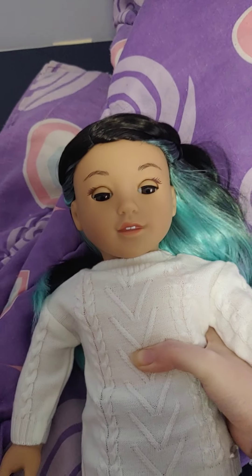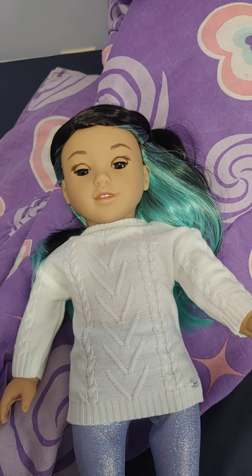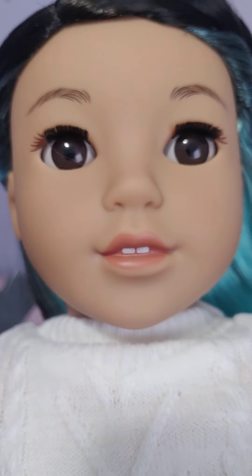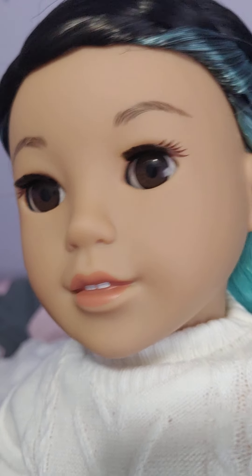She does have a similar face mold to Nenea, but it's a little bit different. And that is what I'd like to say about Corinne — she is really cute, I do like her a lot, and I would recommend getting her.